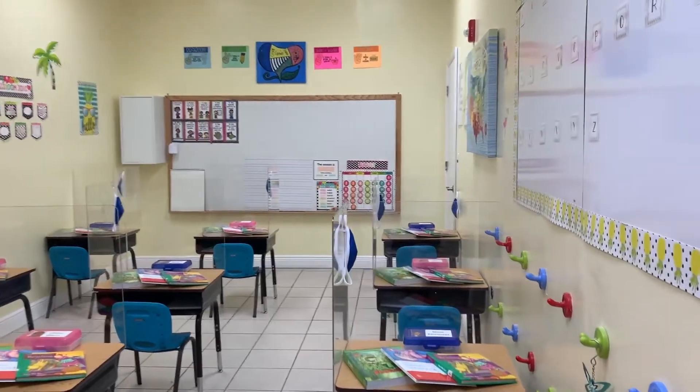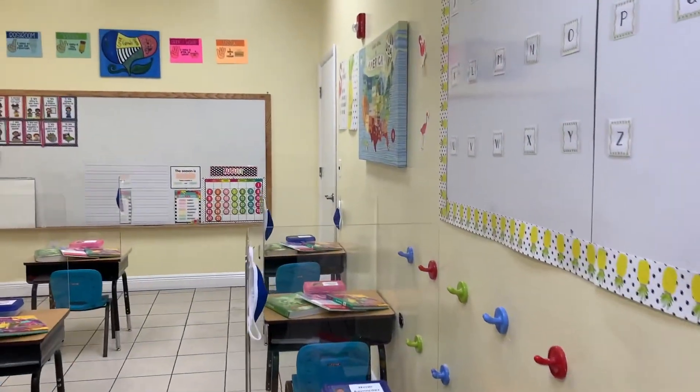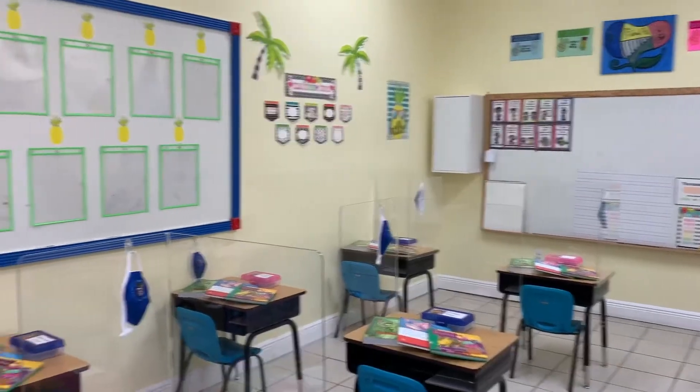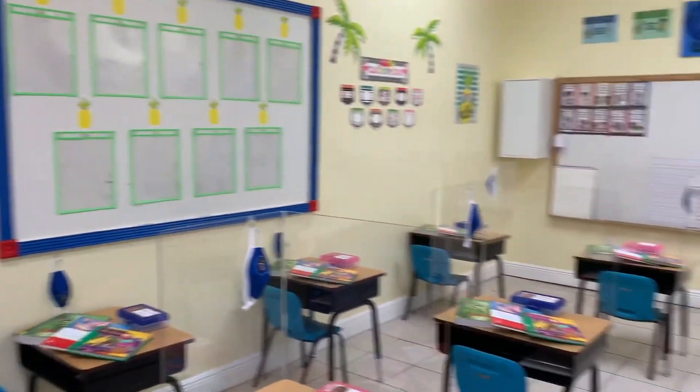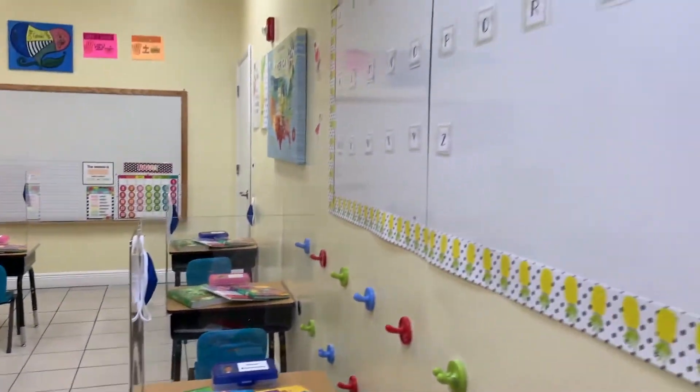Welcome to Silver Door. Silver Door is our first grade classroom. This class is limited to nine children. Silver Door students will follow all of the same safety precautions as the rest of our school.